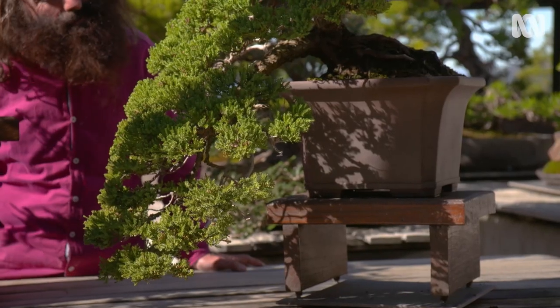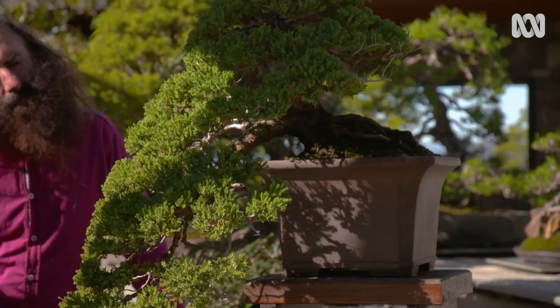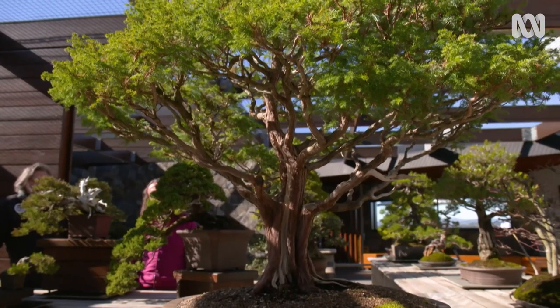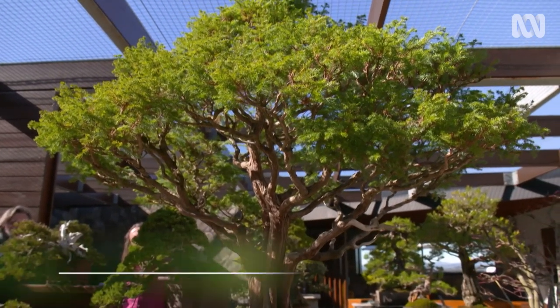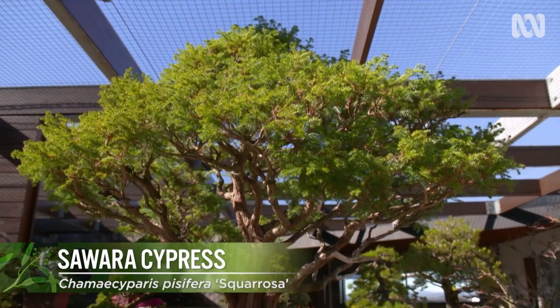As we move over to the next one, this is a semi-cascade style. And the one a little bit further over, we would call that an informal upright. That's actually the oldest bonsai here — it dates back to 1937.